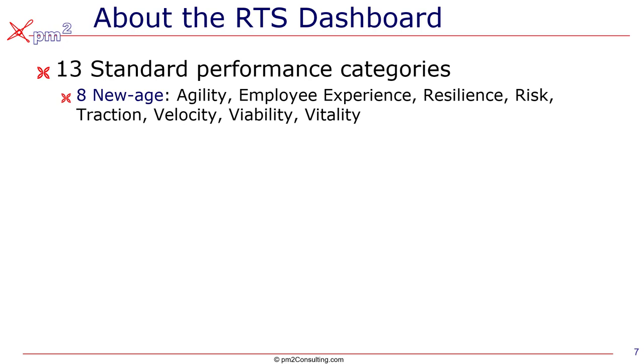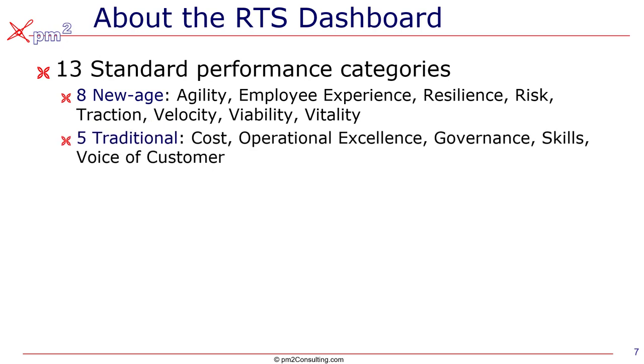What are those 13? There are eight that we call new age, looking at things like measuring your organization's agility, the employee experience, the resilience of the organization, risk, the traction you're getting against your strategic objectives, your velocity, your viability, and your overall vitality — the new products and services that you offer. And we can't throw out the baby with the bathwater. We have to address the traditional measures that everyone's looking for: cost, revenue, operational excellence, management, and voice of customer.